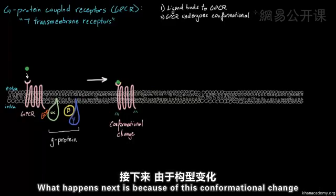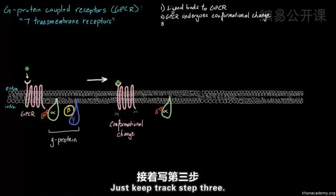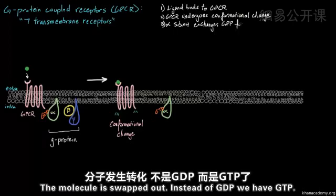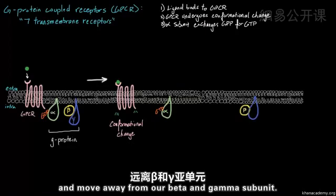Step three: because of this conformational change, our alpha subunit is actually going to exchange this GDP for GTP. So the molecule is swapped out — instead of GDP, we now have GTP. Because GTP is now bound to this alpha subunit, it will cause our alpha subunit to dissociate and move away from the beta and gamma subunits.